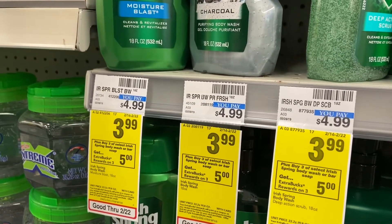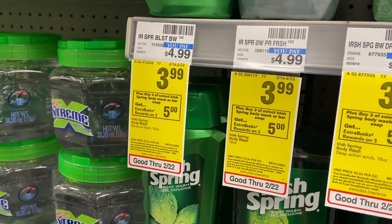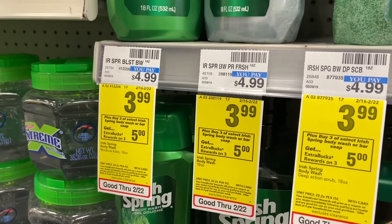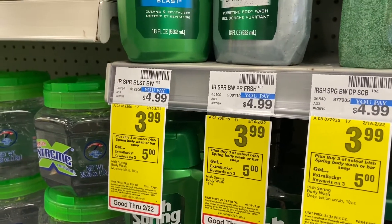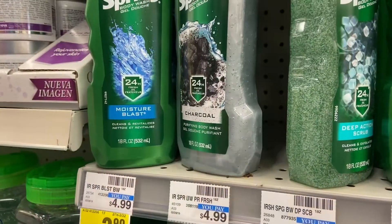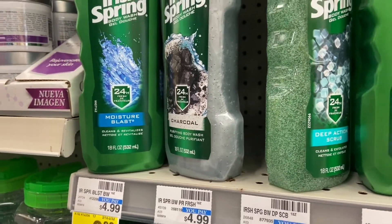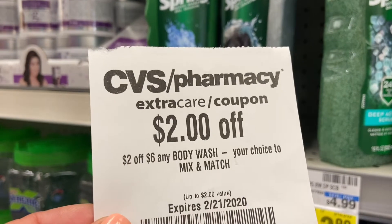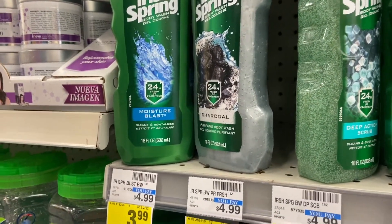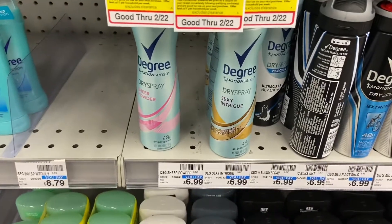The next deal is Irish Spring, on sale for $3.99 each. You buy three and get a $5 ExtraCare buck. There should be a $2 off CRT on the machine — I didn't get that one but I'll go back. I did get a $2 off six body wash coupon. If I get the other one and it all comes out well, I'll wind up paying 99 cents. These are on sale BOGO, and you have to pick up four of them to do the deal.